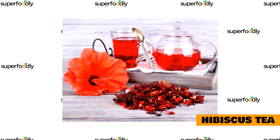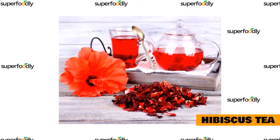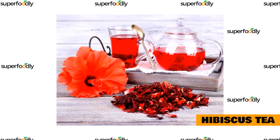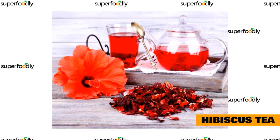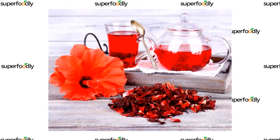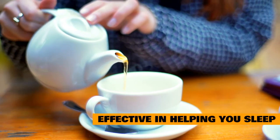Hibiscus tea is a great choice for those looking for an herbal tea that can help improve their sleep quality. This tea is known for its calming and sedative effects, which can help you relax and fall asleep more easily. It has a great taste and can be enjoyed any time of day. Hibiscus tea has also been shown to reduce anxiety and improve overall sleep quality.